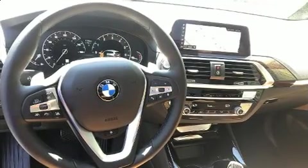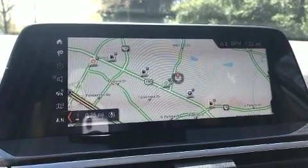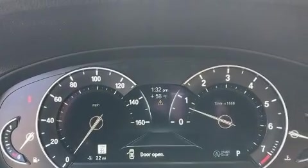BMW prioritized handling and performance with features such as a built-in garage door transmitter, heated seats, automatic temperature control, front fog lights, heated door mirrors, and voice-activated navigation.